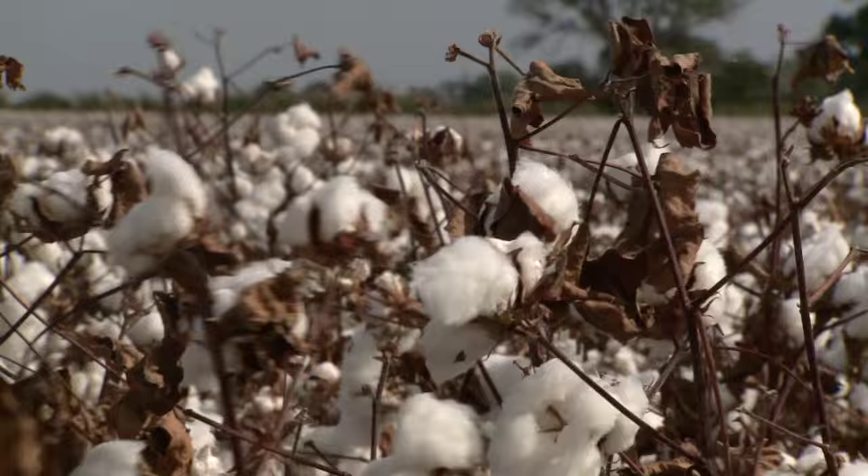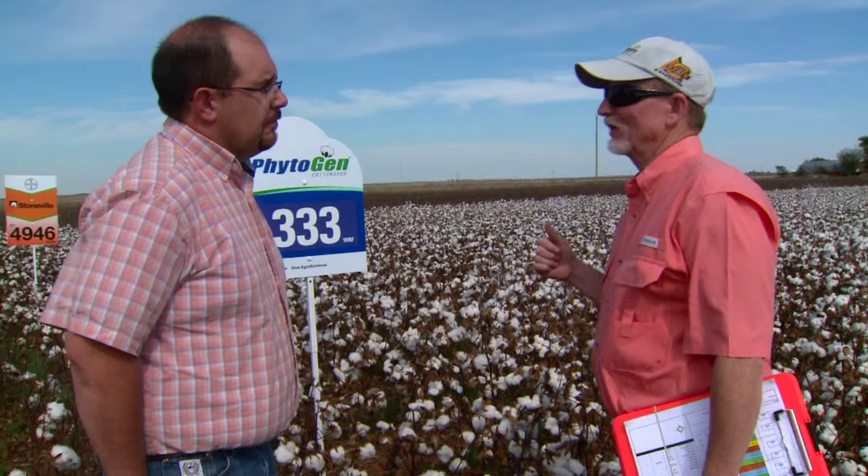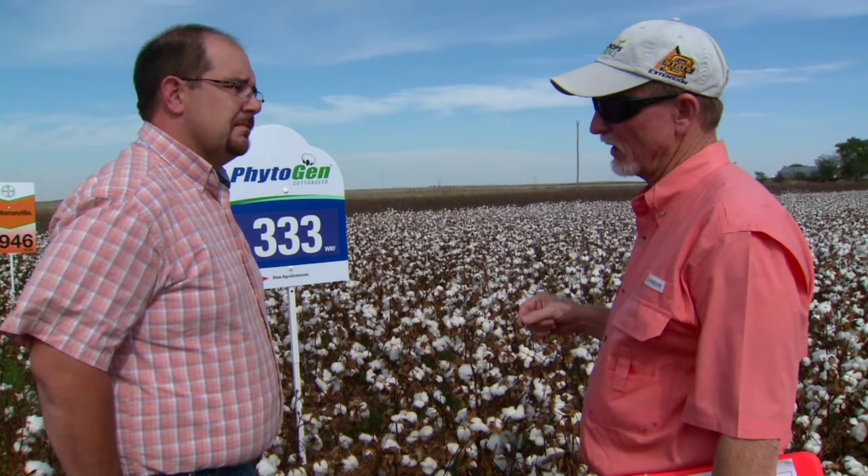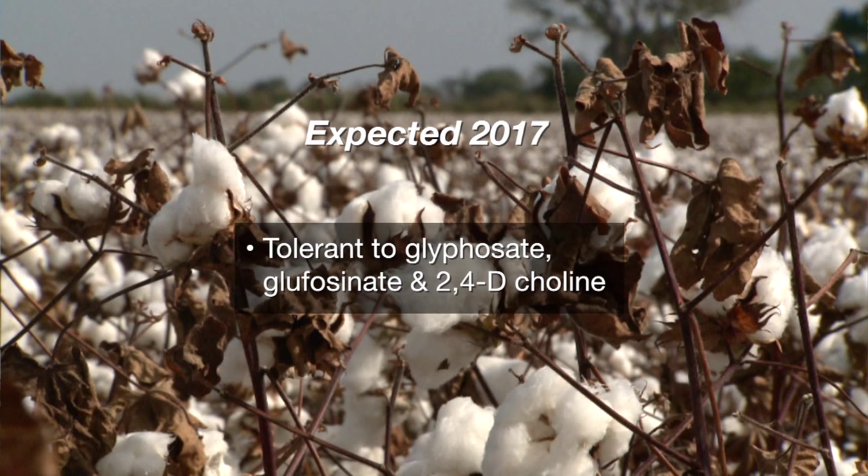The 333 has performed pretty well for us last year. We do anticipate seeing some of the new Enlist cotton down the road, probably in 2017. The Enlist technology will be cotton varieties from Dow and Phytogen that will be tolerant to glyphosate, Liberty herbicide, as well as the 2,4-D choline product that Dow will market and sell for that particular technology.